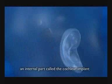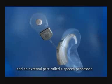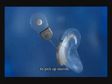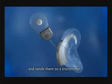An internal part called the cochlear implant, and an external part called a speech processor. The speech processor uses two small microphones to pick up sounds. It turns those sounds into signals and sends them to a transmitter.